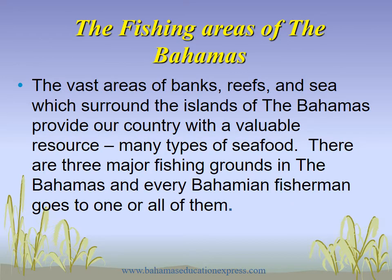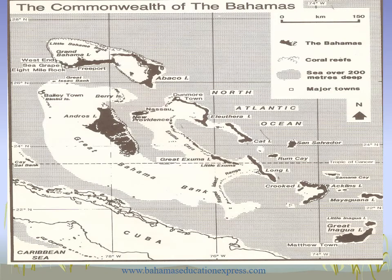The fishing areas of the Bahamas. The vast areas of banks, reefs, and sea which surround the islands of the Bahamas provide our country with a valuable resource — many types of seafood. There are three major fishing grounds in the Bahamas, and every Bahamian fisherman goes to either one or all of them. The fishing grounds include the grounds just around the Exuma Keys, the Little Bahama Bank, and the Great Bahama Bank.